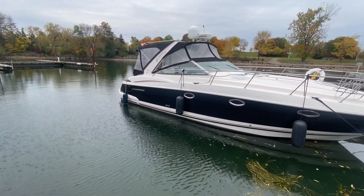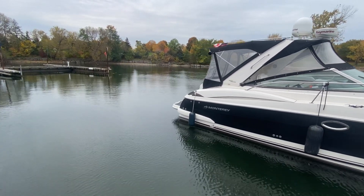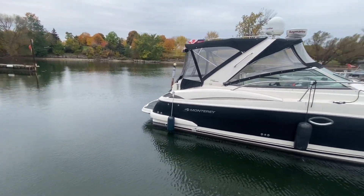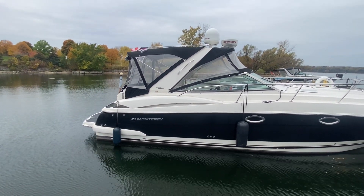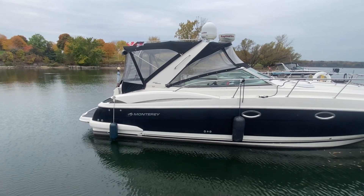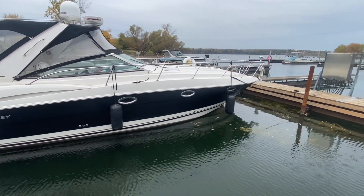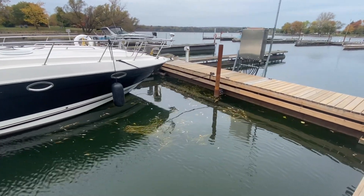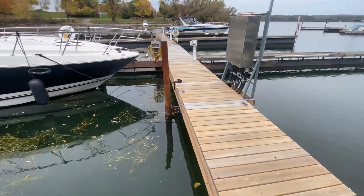Beautiful black hull on this one, partnered with black canvas. It also has dark gray sea deck flooring that just went in this season. Currently has about 500 hours on it — freshwater boat.